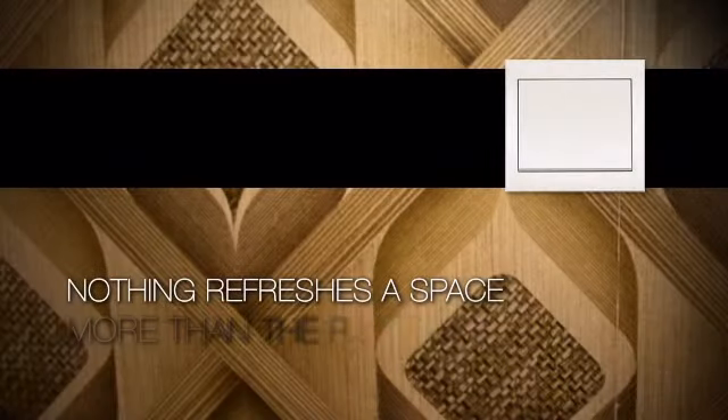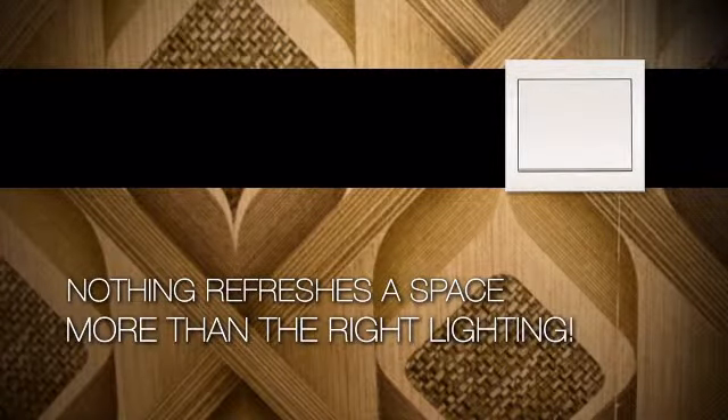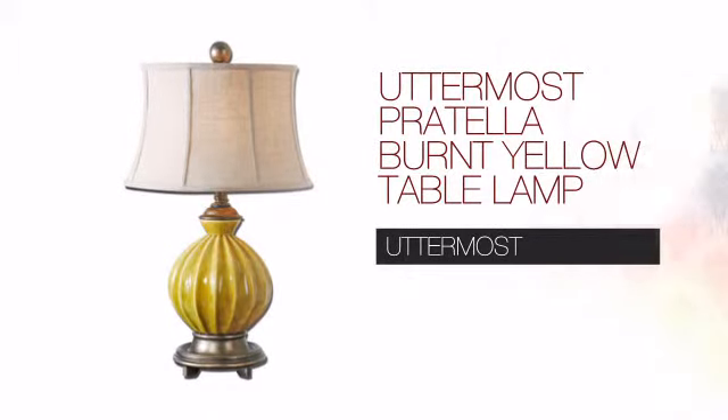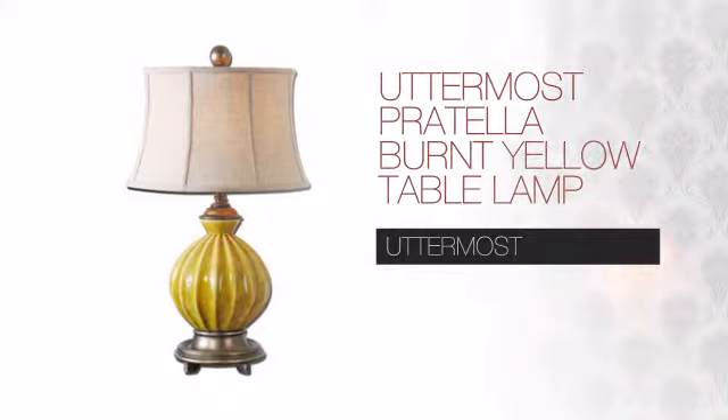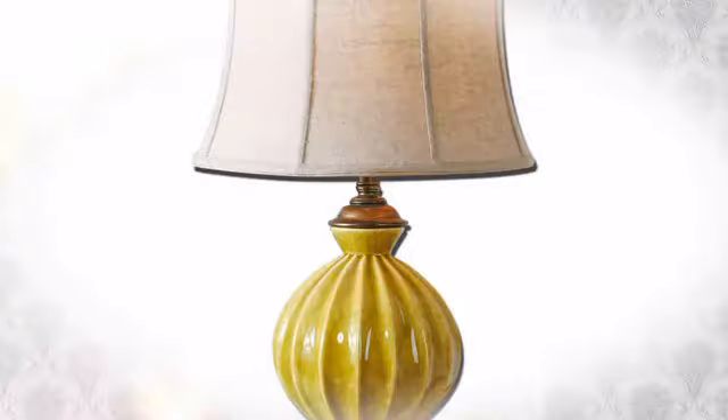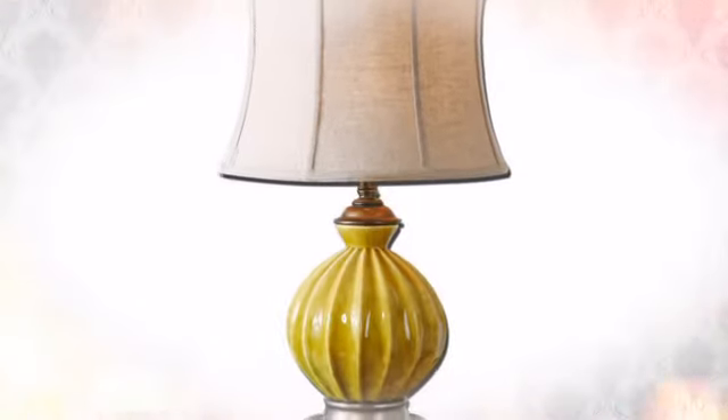Nothing refreshes a space more than the right lighting. Create the design of your dreams with this light. This innovative design from Uttermost is a great choice if you want a stylish fixture at a reasonable price.